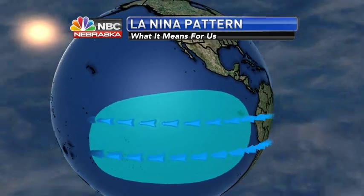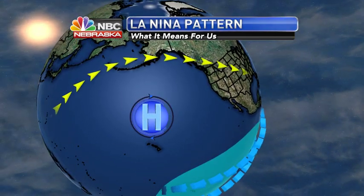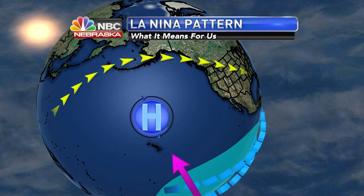For us, that means a lot of the high pressure system develops just off to the north of Hawaii. That is an upper-level high pressure system that cannot move off to the south because of those strong trade winds.